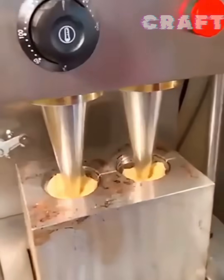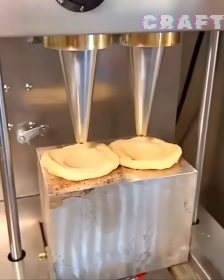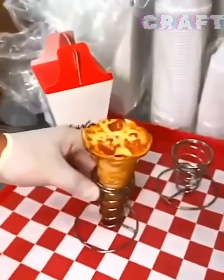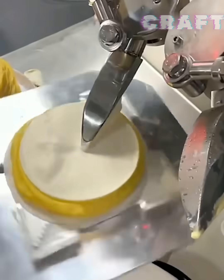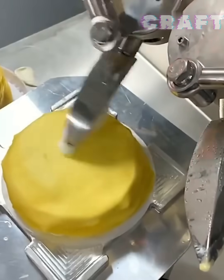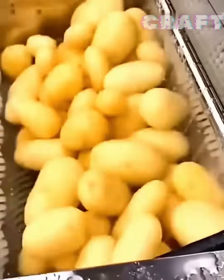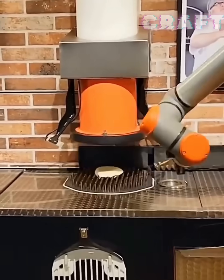A worker makes pizza in a cone. Potatoes in this machine are washed and then peeled. A robot cooks pizza and then cuts it into pieces.